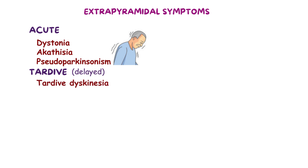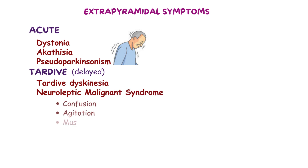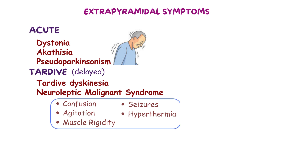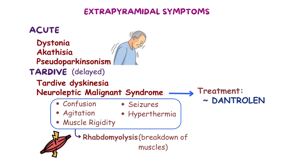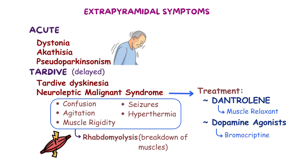The most dangerous side effect is neuroleptic malignant syndrome (NMS), which is characterized by confusion, agitation, muscle rigidity, seizures, and hyperthermia. If this condition progresses, it will turn into rhabdomyolysis, which is the breakdown of muscles. Treatment of neuroleptic malignant syndrome includes application of dantrolene, which is a muscle relaxant, and dopamine agonists such as bromocriptine, which mimics the effect of dopamine.